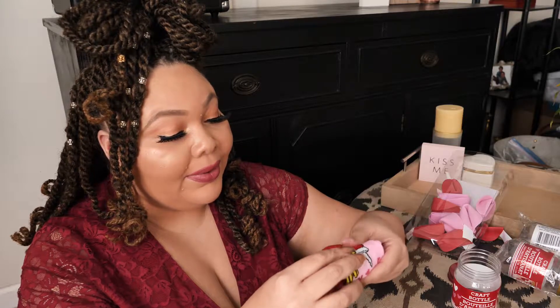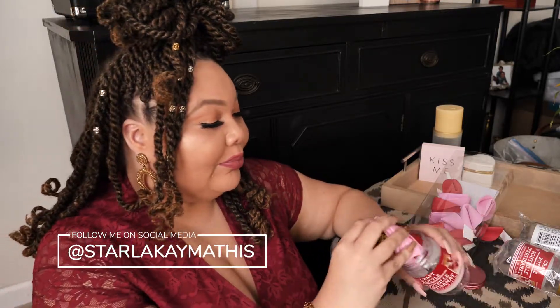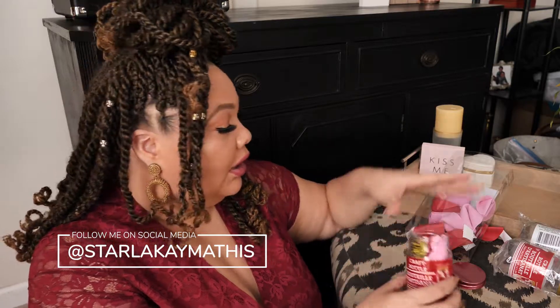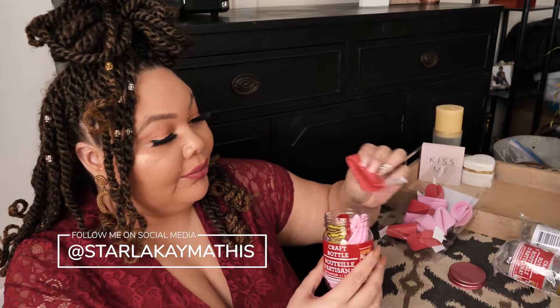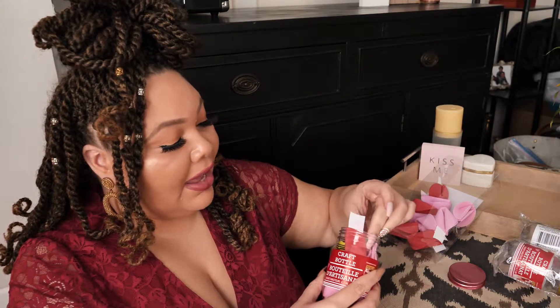We're going to roll them up nice and make them super cute, then stuff them in the jar. Then we're going to take our little fortune cookie and stuff it in here as well. On the holidays I like to have a family brunch — something cute and festive for everyone to get involved in. You're going to put a little personal note in here as well, and you can put a little tag on it too.